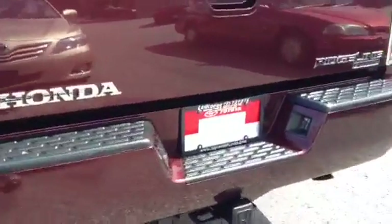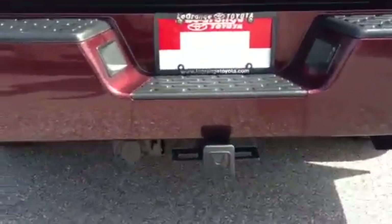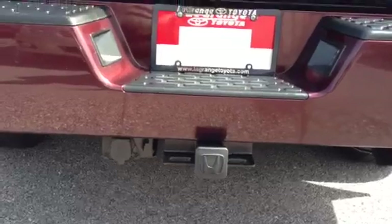Alloy wheels. Very nice tires. It has your tow package on the back with your hookups — the electrical hookups.